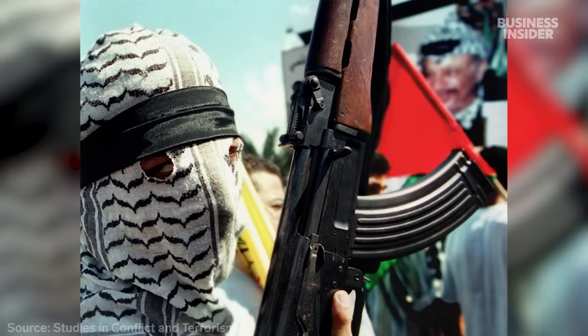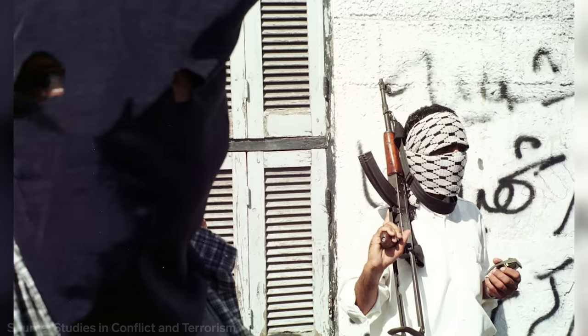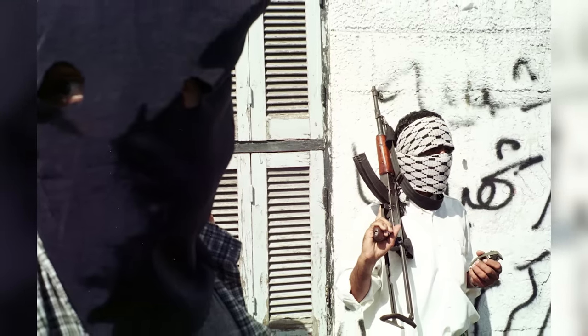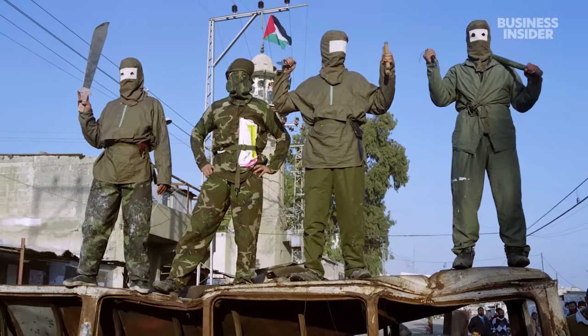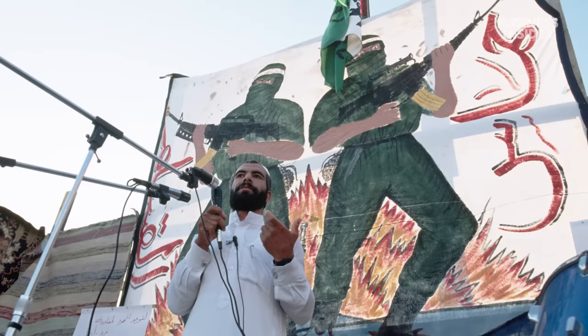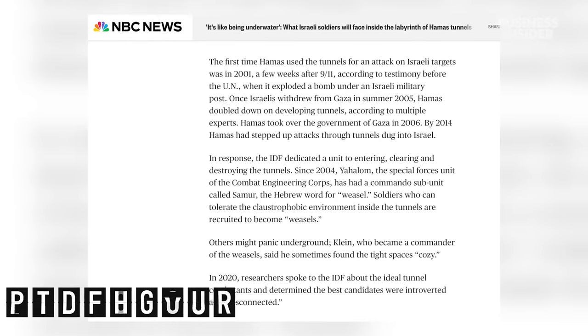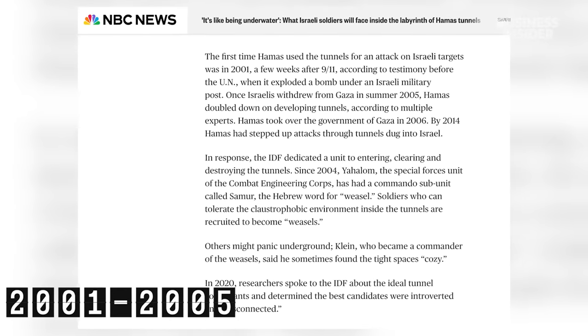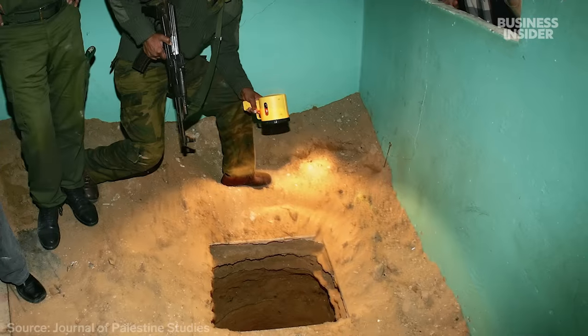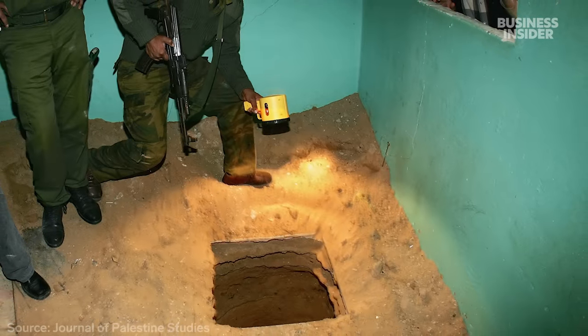Experts say Hamas began building more tunnels in the late 1990s. The IDF told Business Insider that the network is huge — hundreds and hundreds of kilometers of tunnels built throughout the history of the conflict. Hamas over the years have boasted about the extent of their tunnel system. Israel began targeting them in the early 2000s, when Hamas blew up an Israeli military post in Gaza from below.